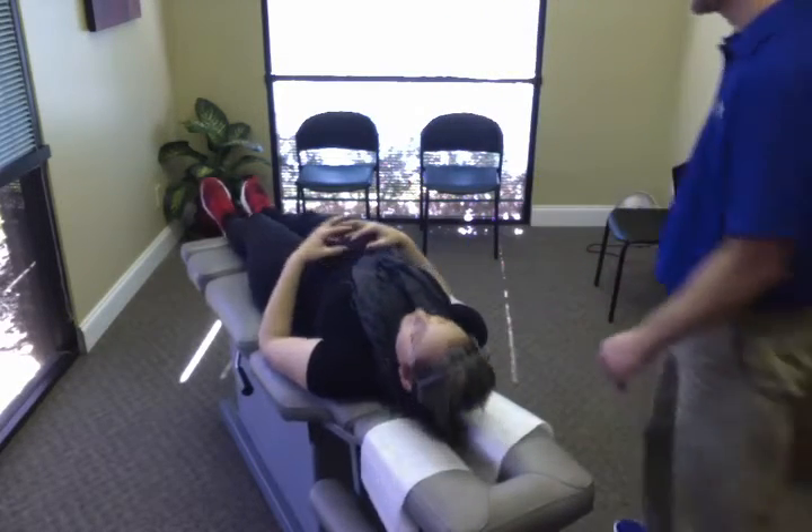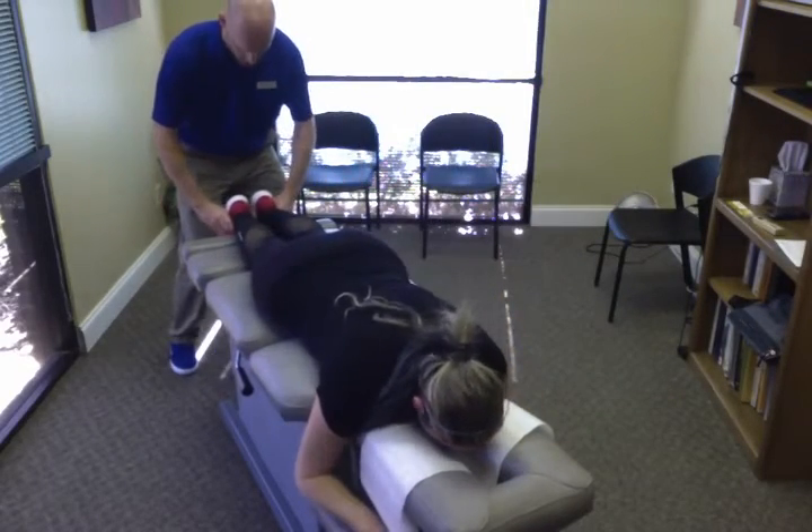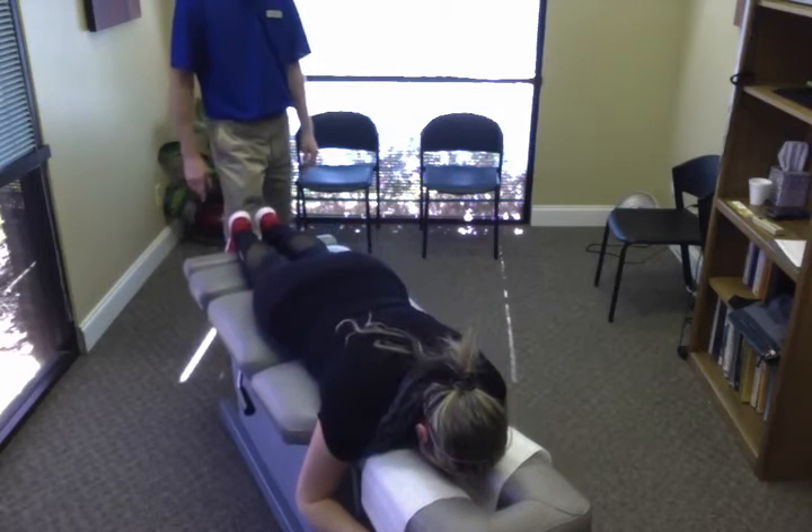Go ahead and flip over and face down again. Okay, we're getting there. Leg lengths are clearing up.